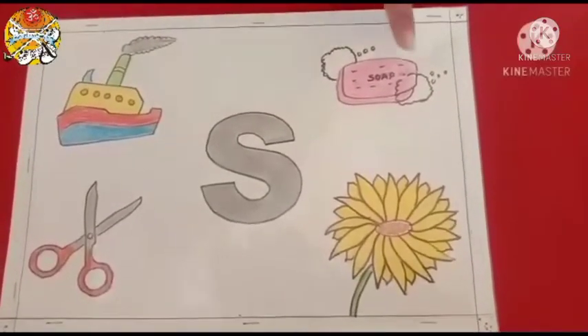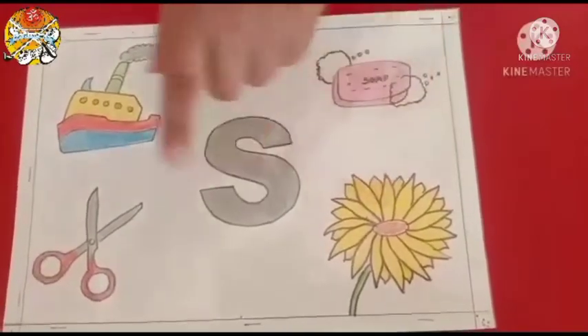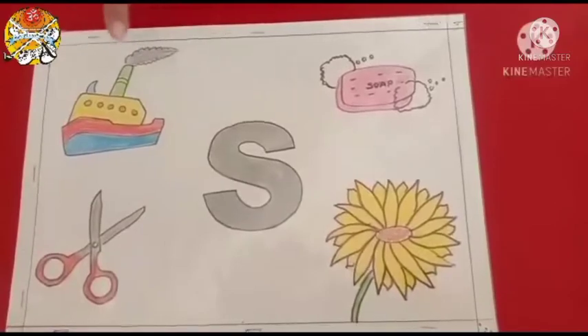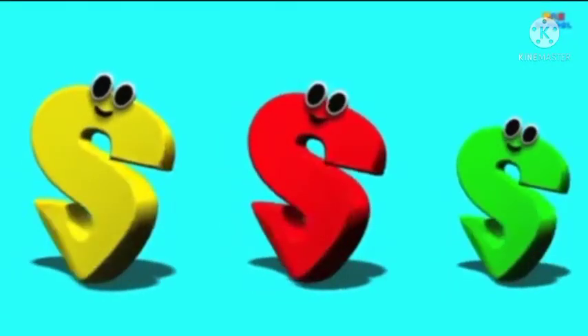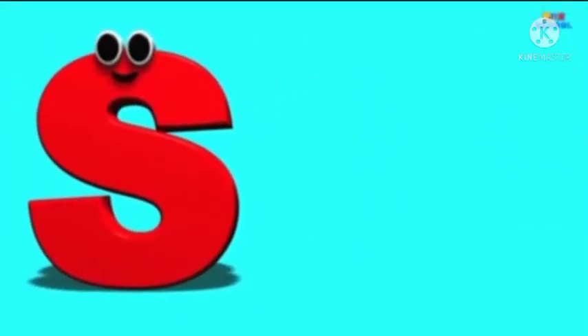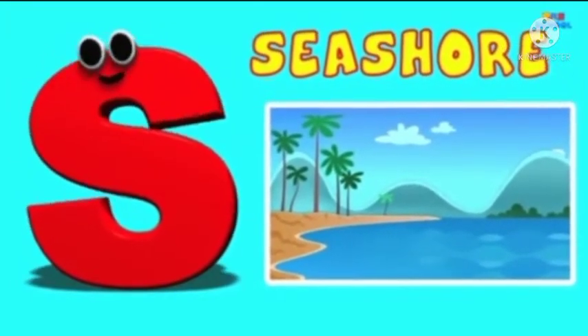S for Soap. S for Sunflower. S for Caesar. S for Sheep. Okay? S is for Seashore — S, S, Seashore.